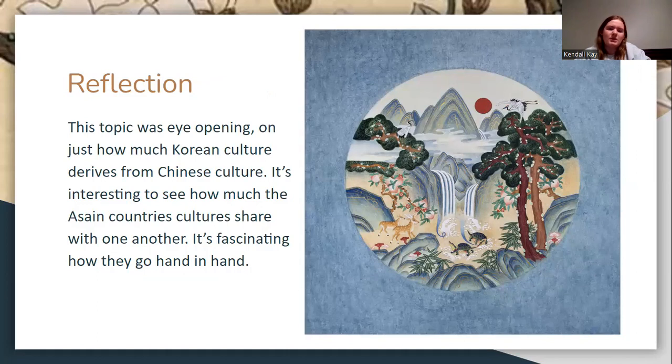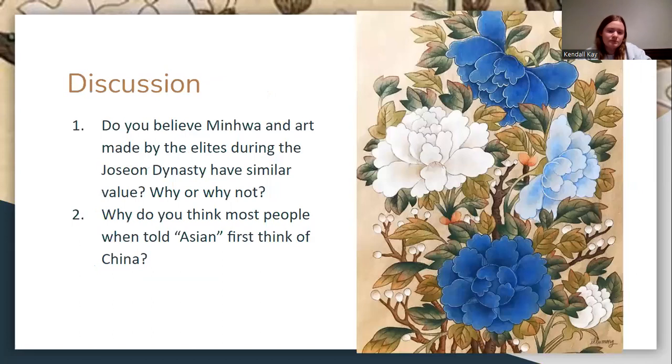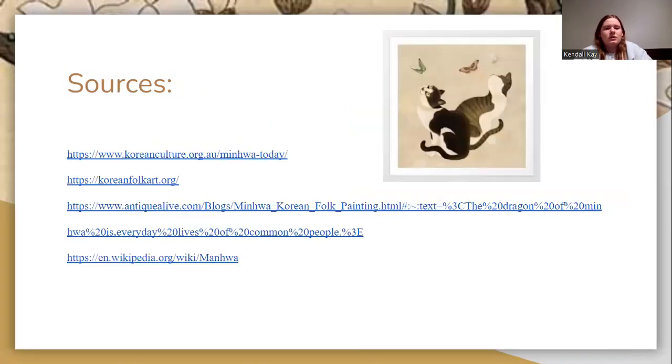I thought this topic was eye-opening, and it was interesting how much Korean culture derived from Chinese culture — it's fascinating how they go hand in hand. A discussion question: do you believe minhwa and art made by the elites during the Joseon dynasty have a similar value? Why or why not? Thank you so much for listening.